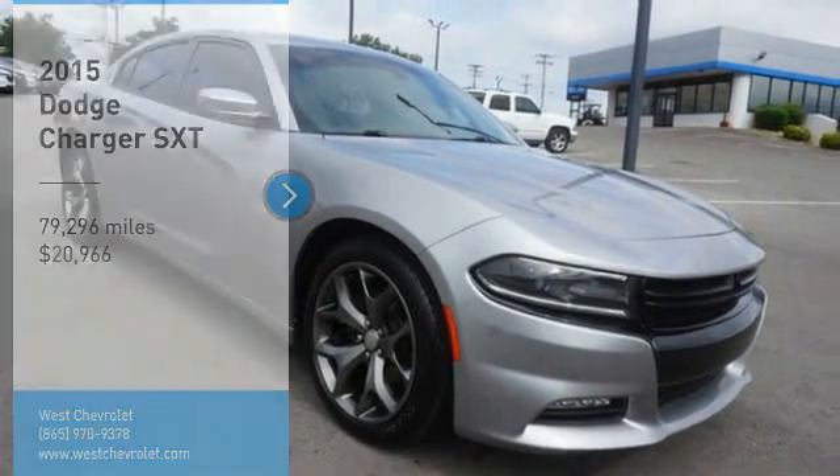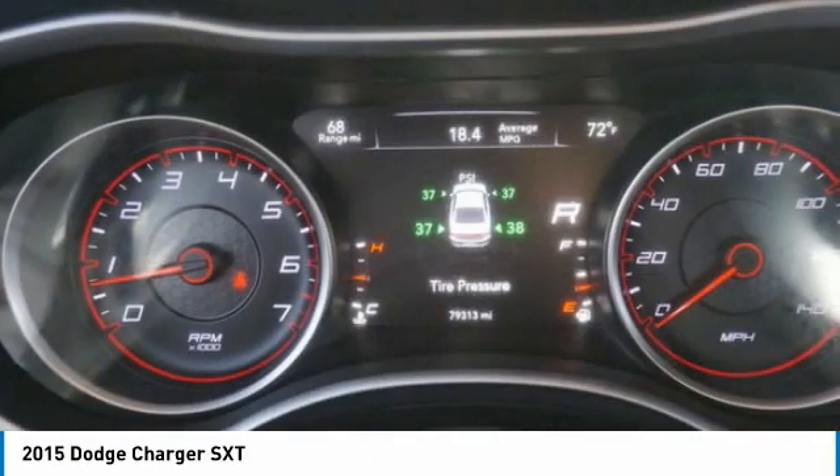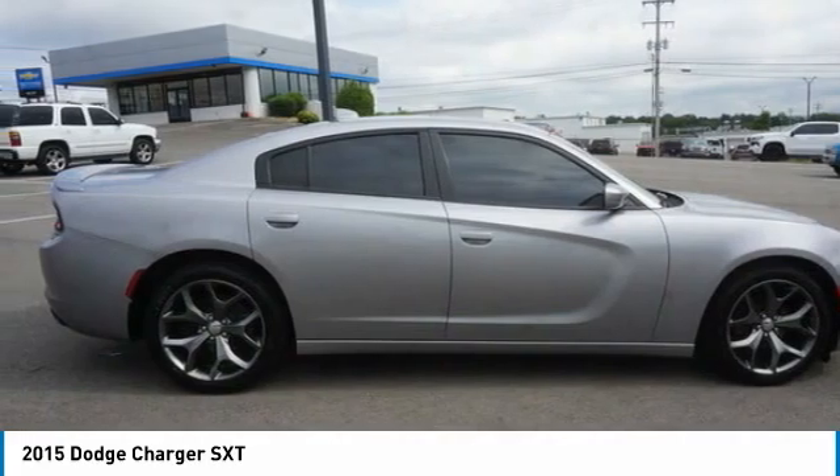Stop by and take a look at the 2015 Charger. Inject some versatility, comfort, and sophistication into your muscle. The Charger is a powerful sedan that excites at every turn.